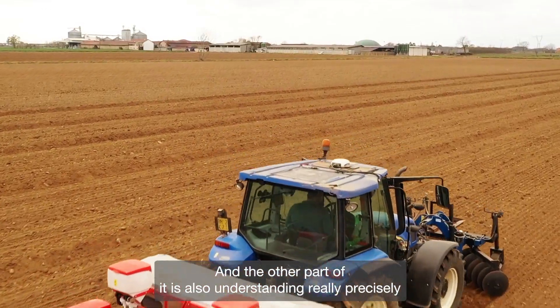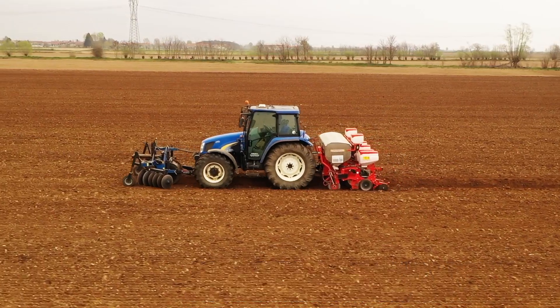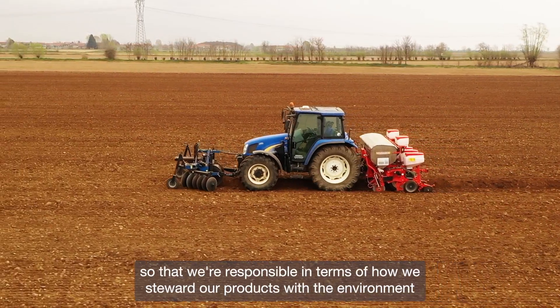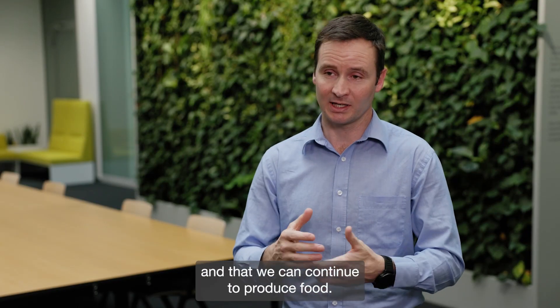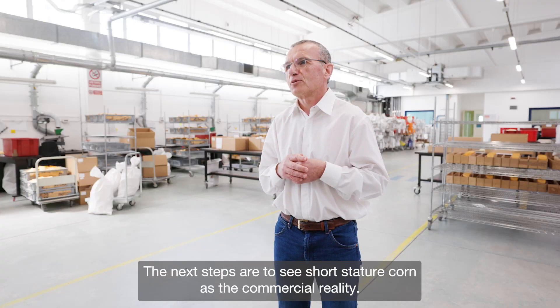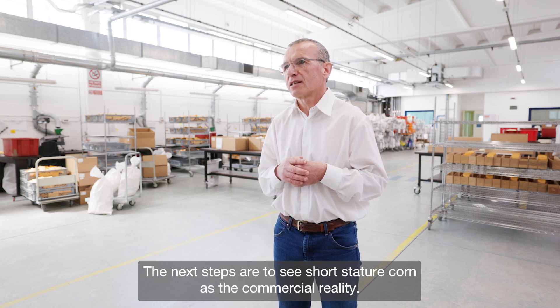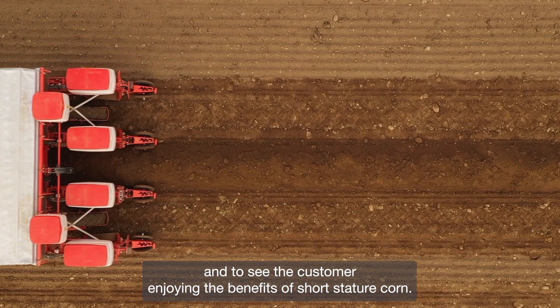The other part is also understanding really precisely what our inputs are, so that we manage that correctly, so that we're responsible in terms of how we steward our products with the environment and can continue to produce food. The next steps are really to see short static corn as a commercial reality and to see the customer enjoying the benefit of short static corn.